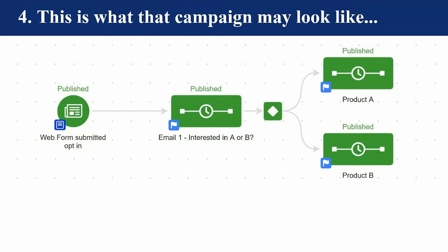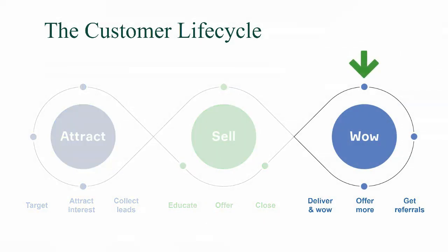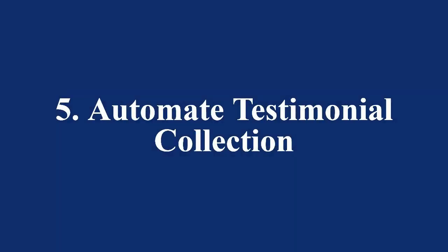We've got about 20 minutes left. The last part is the wow — and like I said at the beginning, the wow is where so many businesses drop the ball. Most businesses get your money, give you their product, and may continue to send emails about sales, but they're not wowing you. They're not taking that extra step to see what else you need or what other services can be provided. The first of these two methods is automated testimonial collection.